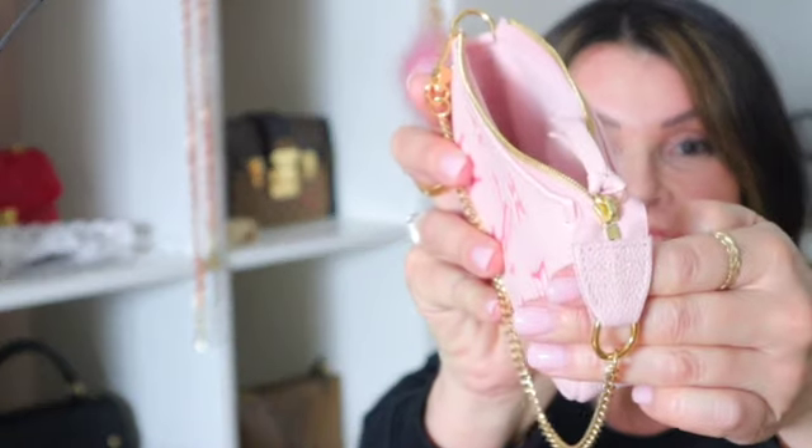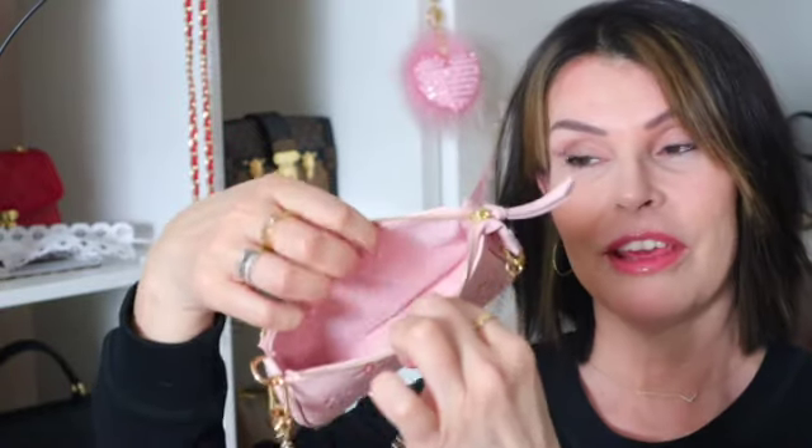So cute! This will be perfect for the summer. It's so tiny, but it says 'Made in France.' And it feels pretty thick — thicker than a regular pochette. So a close-up.